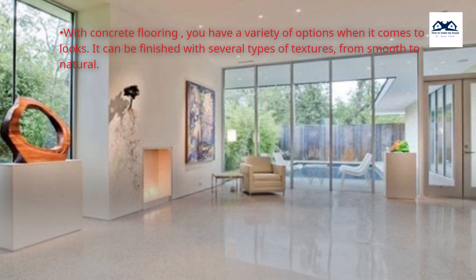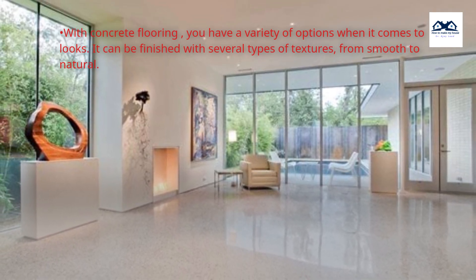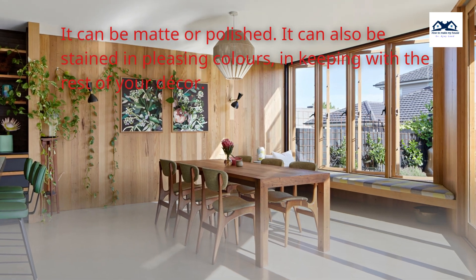With concrete flooring, you have a variety of options when it comes to looks. It can be finished with several types of textures, from smooth to natural. It can be matte or polished. It can also be stained in pleasing colors, in keeping with the rest of your decor.